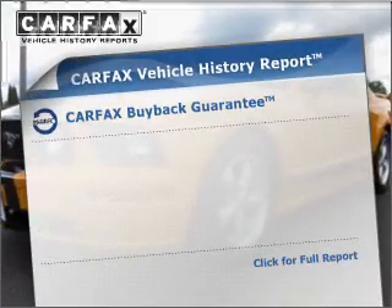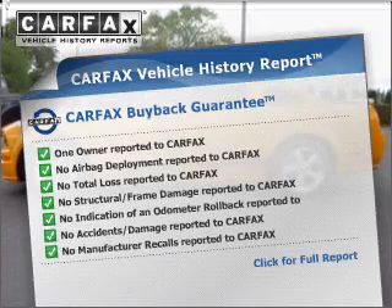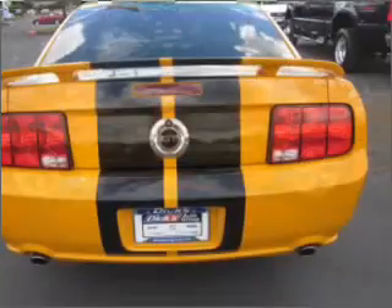Rest easy knowing this vehicle comes with a Carfax Vehicle History Report from Carfax, the most trusted provider of vehicle history information. Click or call to set up a test drive right away.